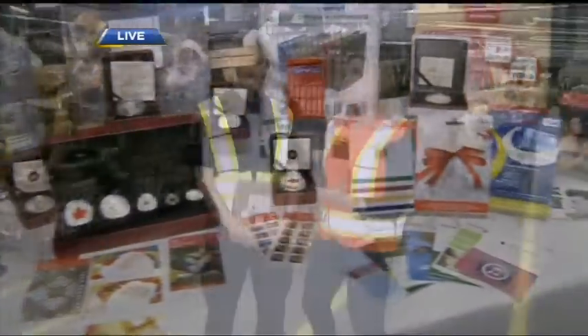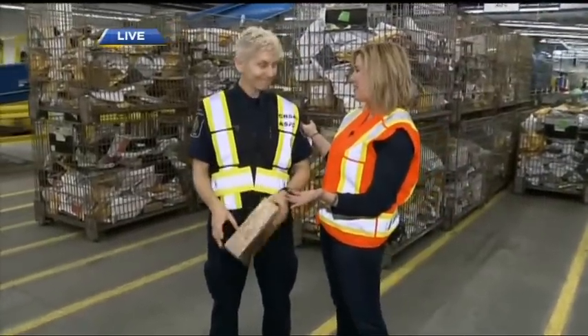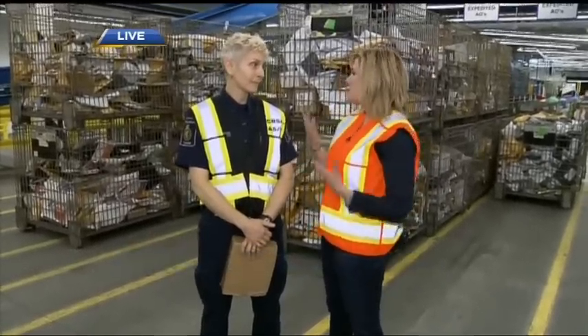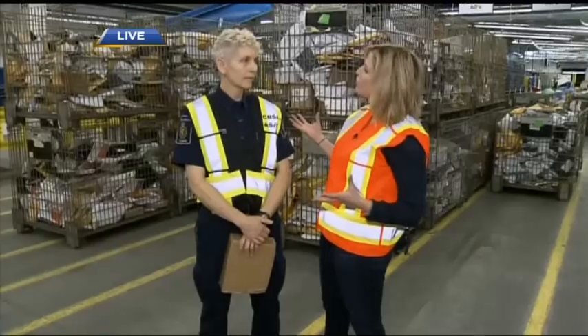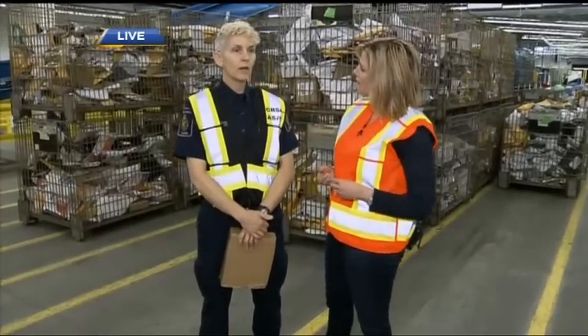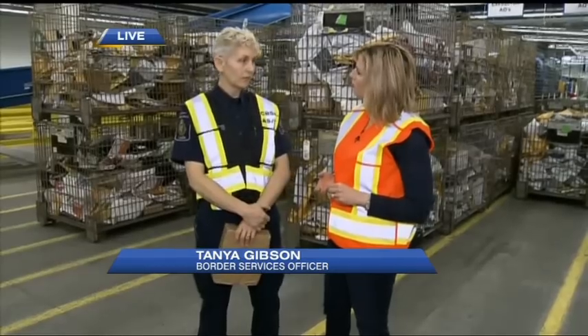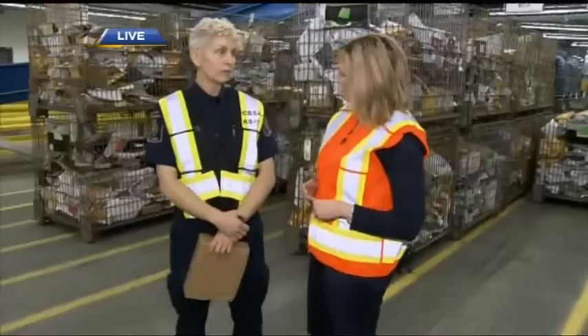We've got one of the stars from Border Security joining us. It's been awesome — extremely educational and a fabulous learning experience, both for me and for the travelers. We're hoping to provide a bit of education this morning for people sending international parcels. As Border Service officers, our key position is to keep Canada safe. We do that by intercepting parcels that are controlled or regulated and by facilitating the entry of the ones that aren't.